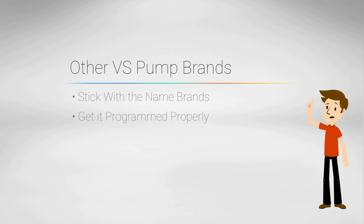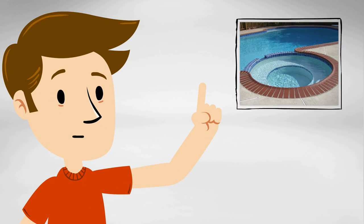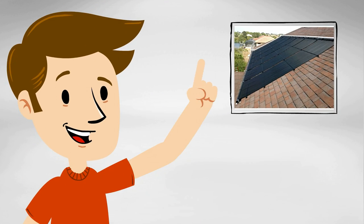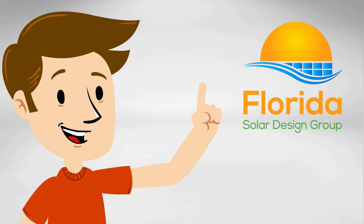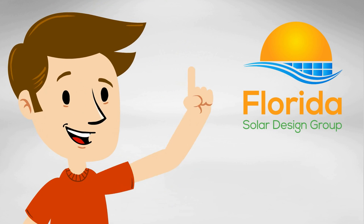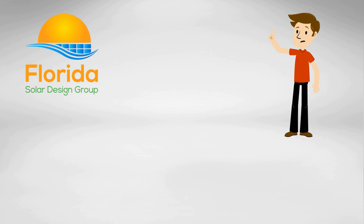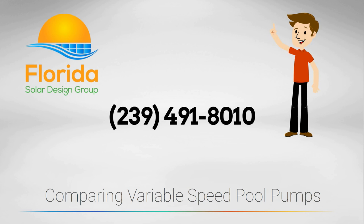If you buy a pump from a retailer, they'll probably just install it and leave the factory defaults programmed, handing you the manual so you can figure it out. If you have a spa, any pool features, a solar pool heater, or any pool heater for that matter, let Florida Solar Design Group install and program your variable speed pump to balance performance and energy savings. Thank you for watching our comparison of variable speed pool pumps. Remember to call Florida Solar Design Group for all of your pool heating, automation, and variable speed pump needs.